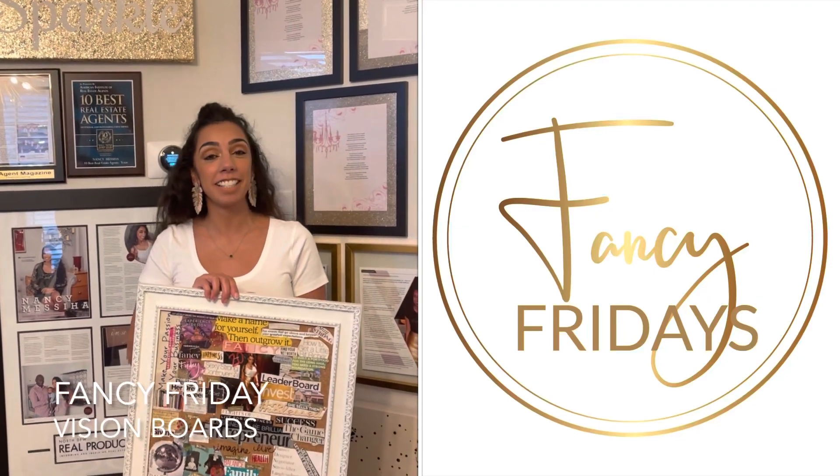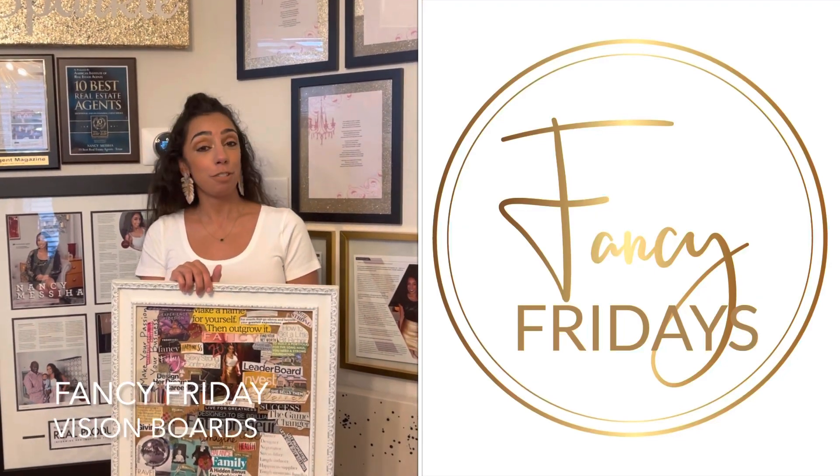Hi guys, it's Fancy Fridays with me, Fancy Nancy, and today I want to talk about your vision for 2021.